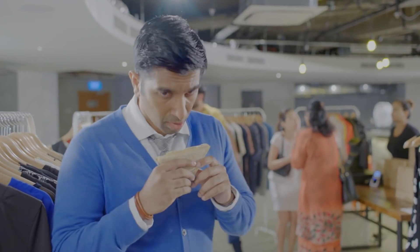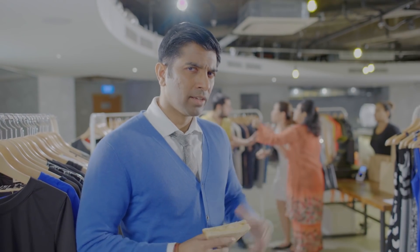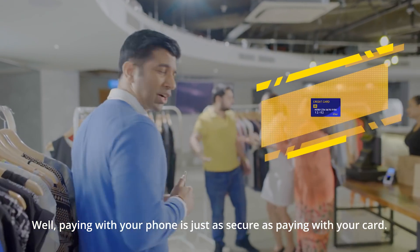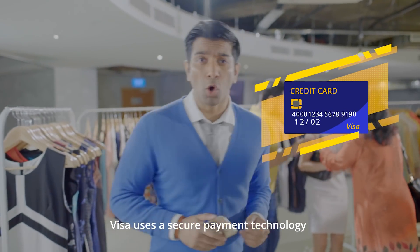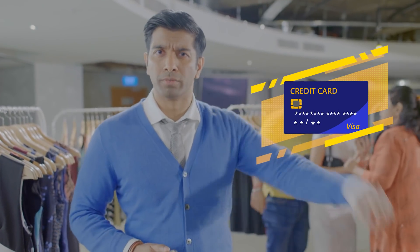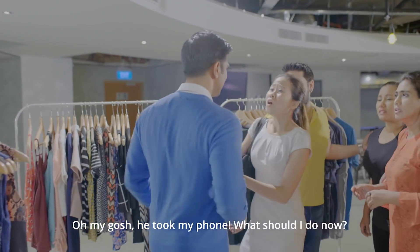He took my phone! So you must be thinking, how about payments through your phone? Well, paying with your phone is just as secure as paying with your card. Visa uses a secure payment technology to remove sensitive account information from your phone. He took my phone! What should I do now?